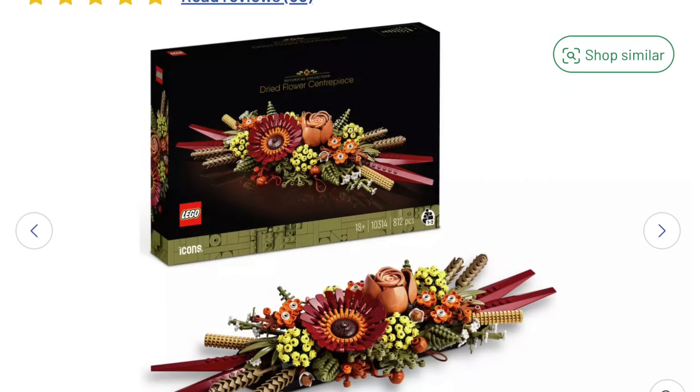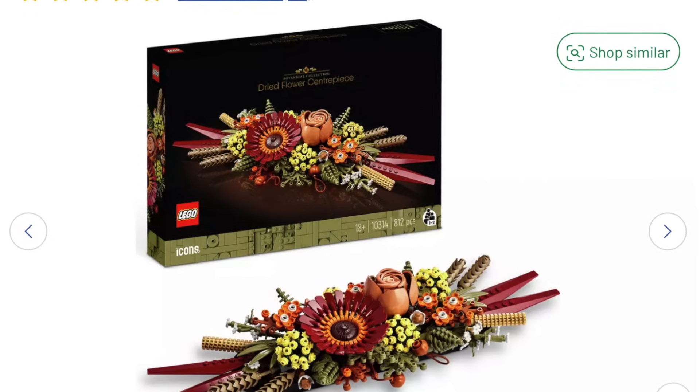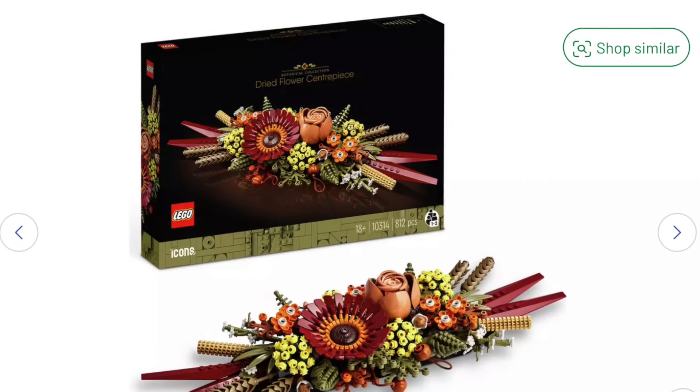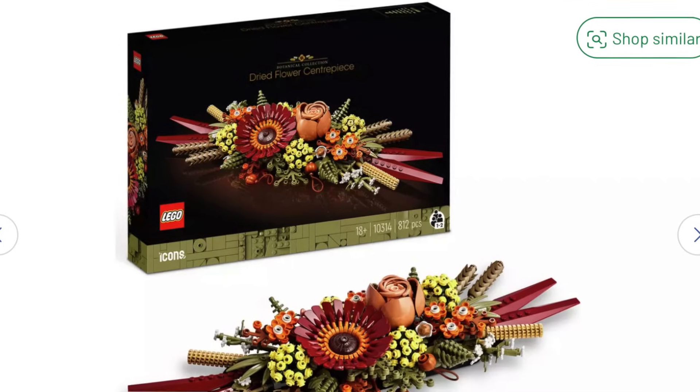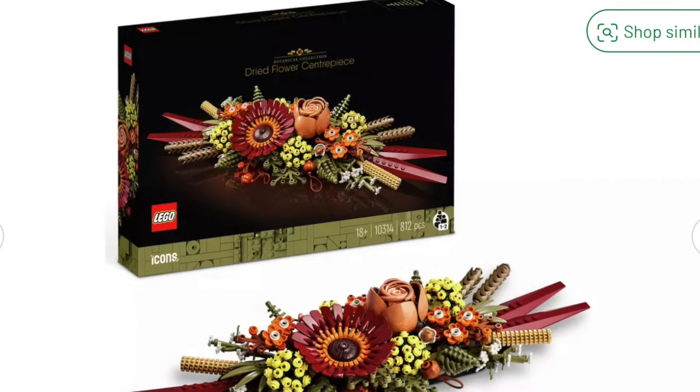We are kicking off with some Lego — the Lego Icons. So we have this dried flower centrepiece. Maybe slightly feminine, but I did think the colours on this were quite masculine, so it could look really cool in like an apartment, especially with dark walls. Currently in the sale, usually priced at £45. At the time of filming this, it has a £13 reduction on it, bringing it down to £31.50.